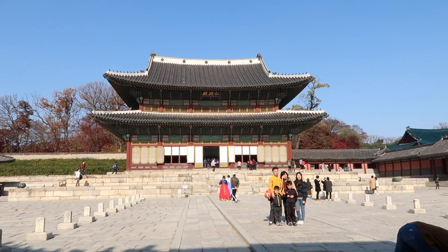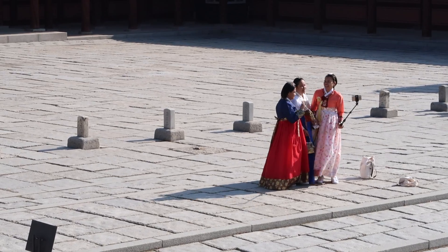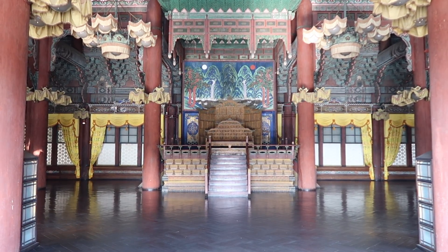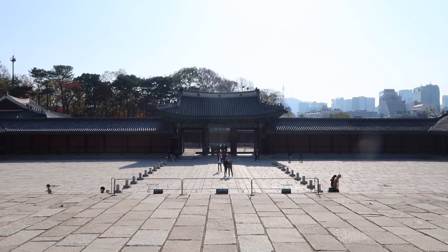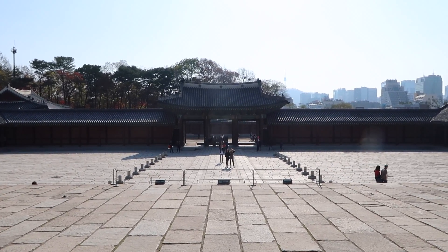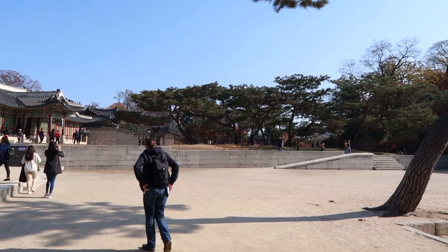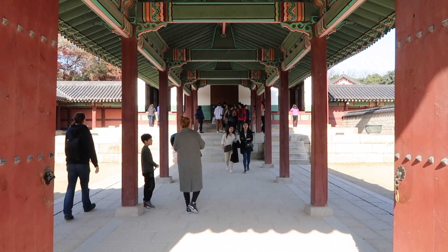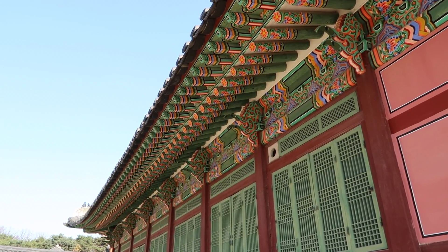We're in Injeongjeon, the throne hall. From here you can see in the distance to the right — that is N Seoul Tower on Namsan, which is what we climbed up earlier. I'll link to that vlog so you guys can see it. You can see on the roof construction these really cool joints that they put together — the artwork on this is phenomenal. I love the way they construct these roofs.